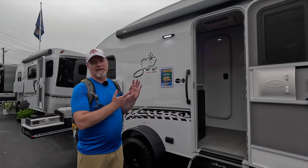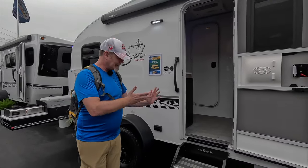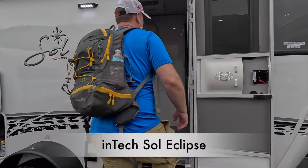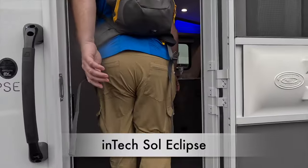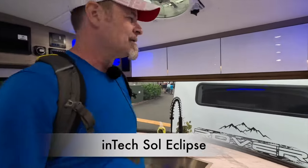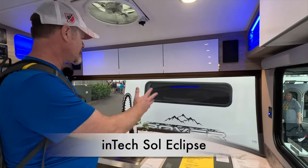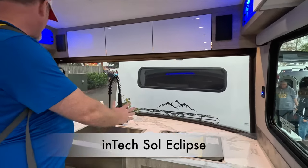But what really separates InTech from the crowd is the inside, so let's head on inside and take a look. You can imagine you've got your campsite out in front of you, a beautiful view, and you've got this beautiful kitchen.